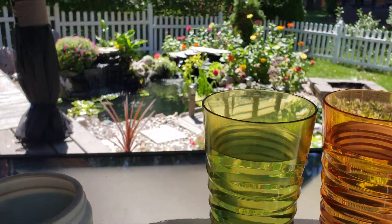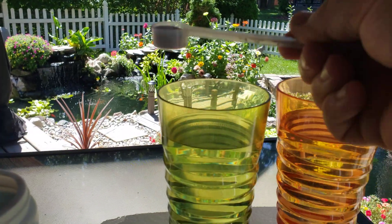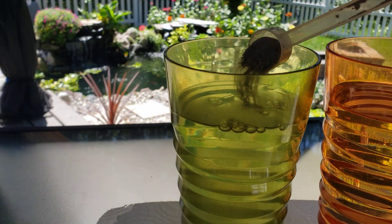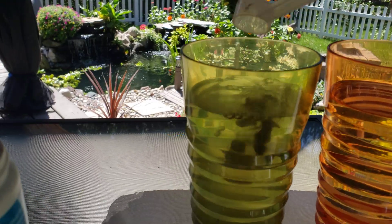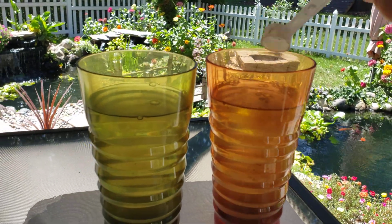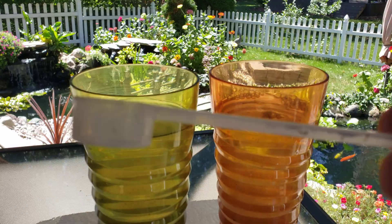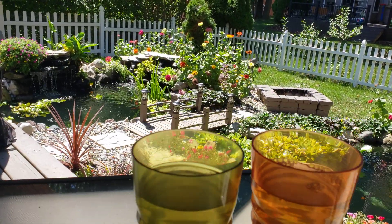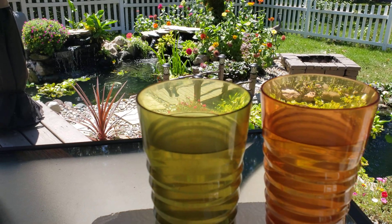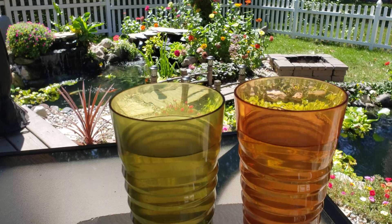In one cup I'm going to put six scoops — one, two, three, four, five, six. In the second cup, which I'll save until Wednesday, it's going to get three scoops. Each scoop treats up to 1,300 gallons of pond water, and my pond is 7,500 gallons, so we're going to be in great shape with a moderate normal dosage of beneficial bacteria.